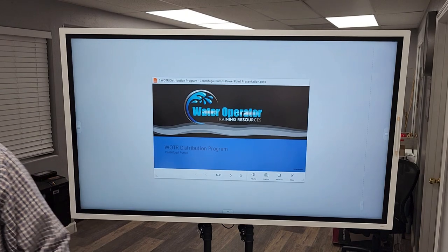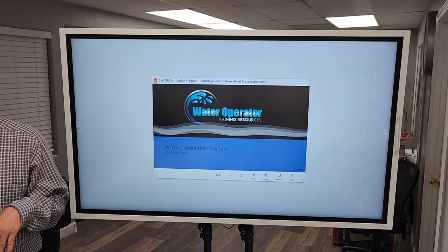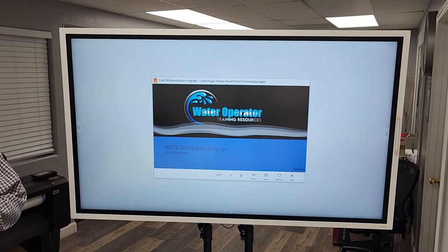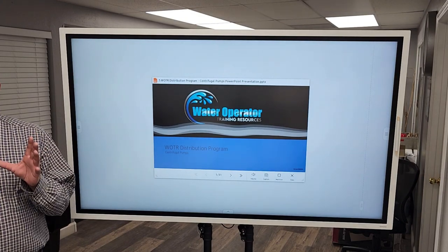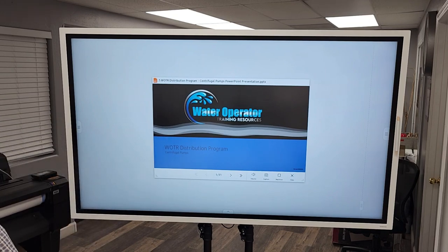Centrifugal pumps — this is one of my favorite topics. Every exam you take in Arizona, there are four grades or certifications: water treatment plant operator, water distribution system operator, wastewater treatment plant operator, and wastewater collection system operator. You can get four grades in each, so that's 16 exams. You can bet money that on every one of those 16 exams there are questions about pumps — centrifugal pumps and positive displacement pumps.